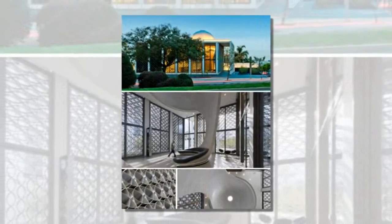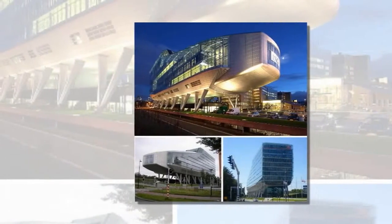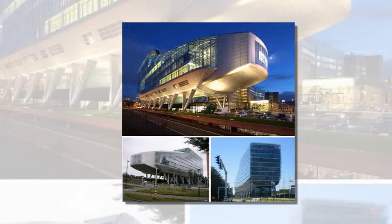Vivid colors, eye-catching details, the latest in green technology and a sense of accessibility make these bank designs fresh and up-to-date.